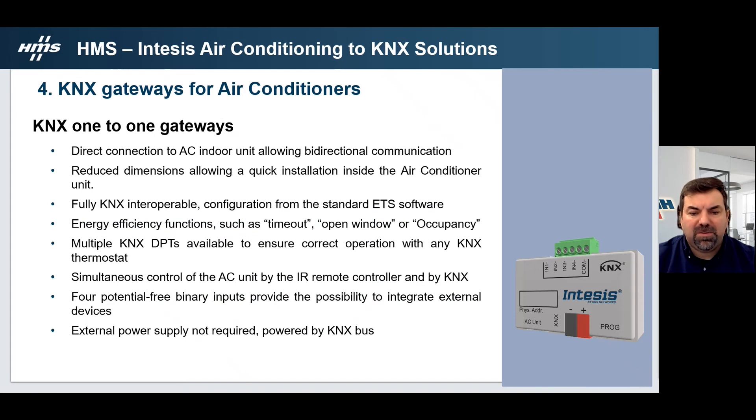On our KNX one-to-one gateways, we have direct connection to AC indoor units allowing bidirectional communication. The KNX one-to-one interface has reduced dimensions, allowing quick installation inside the air conditioning units. We count with fully KNX interoperation since our KNX one-to-one gateways are configured by ETS. Our gateways have energy efficient functions such as timeout, open window or occupancy. Multiple KNX data points are available to ensure correct operation with any KNX thermostat. It's possible to have control from the AC unit by IR remote control and by KNX. The interface also provides four potential-free binary inputs to integrate external devices, and no external power supply is needed as it is powered by the KNX bus.